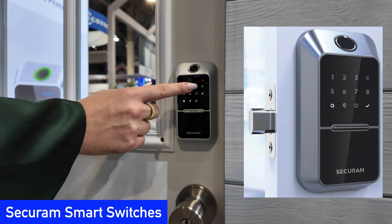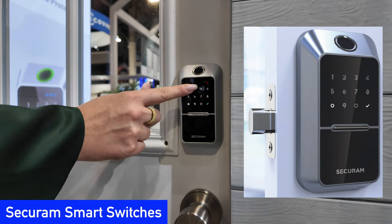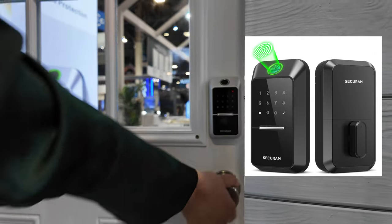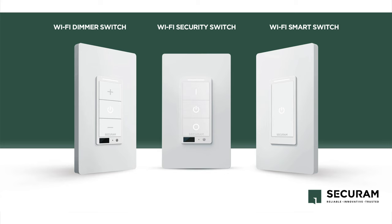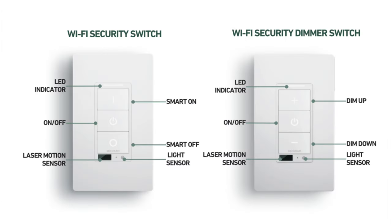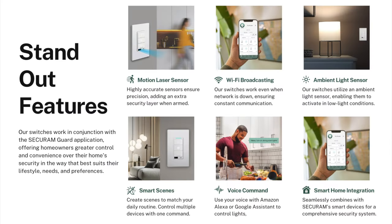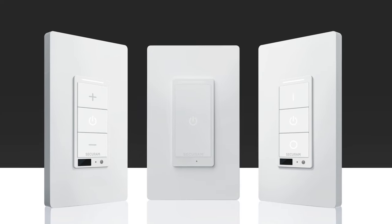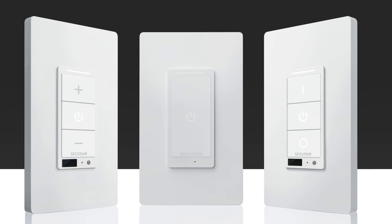Secura makes a variety of high-quality touch and fingerprint smart locks for the home. At CES this year, they announced the new Wi-Fi smart switches that integrate with their locks and other devices. We especially like the security switches, which come in both a regular and a dimmer version. Both include a built-in laser motion sensor and a light sensor, so you can use them to better automate your home. The switches work with the Securum Guard app as well as with Alexa and Google Home, and are available to purchase now from their website and Amazon.